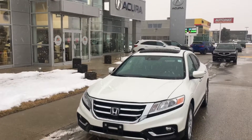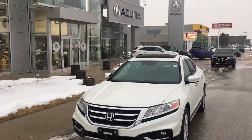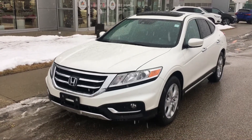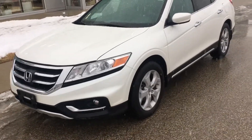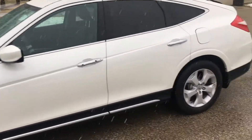Hey guys, Winnipeg weather - rain now snowing, no worry. This is Bruce from Crown Acura. I want to take a moment to show you this 2014 Honda Crosstour EX-L, local trade, extremely low mileage - only 35,000 kilometers on it. The customer just picked up their brand new 2019 RDX.